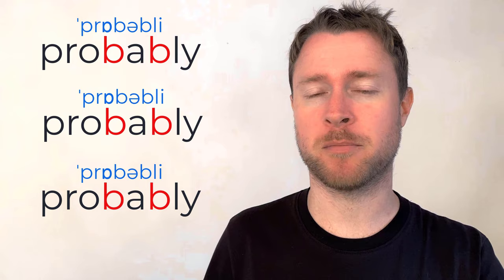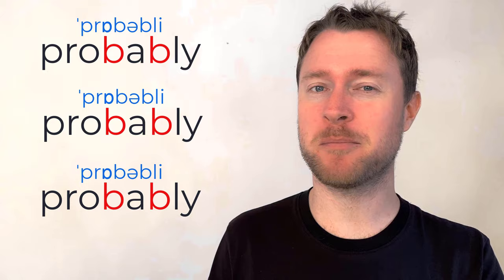Repeat after me: 'probably, probably, probably.' One more time: 'probably, probably, probably.'